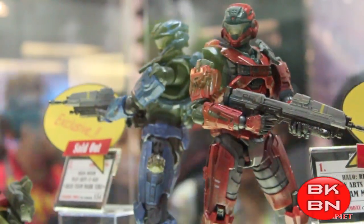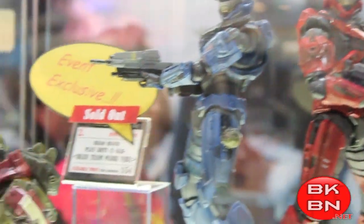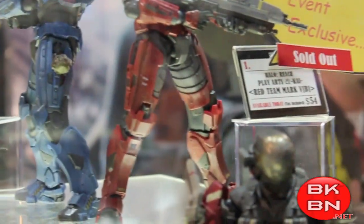And then the last ones they did — they did some exclusives: a Red vs. Blue Halo Reach 2-pack, very nice. Tell me what you guys think in the comments below, and don't forget to check out...